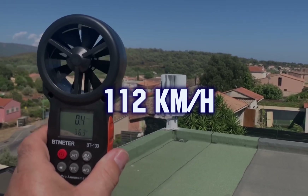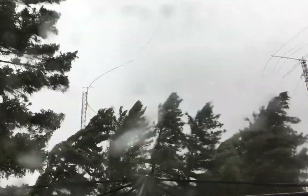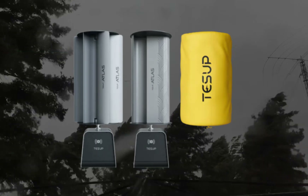That is 112 kilometers per hour, or 69.5 miles per hour — a really strong hurricane. And even the user manual advises covering the wind turbine blades with a cover in such severe weather conditions.